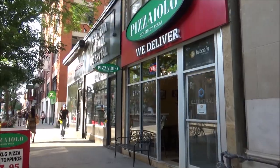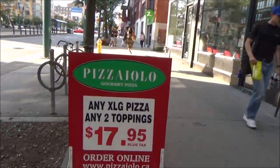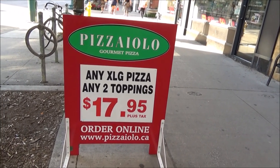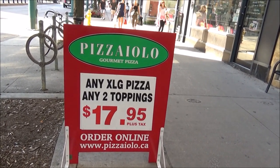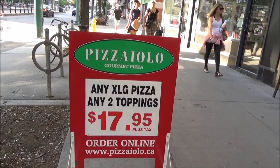Here we have another pizza store called Pizza Yellow. There's a sign showing an extra-large pizza with two toppings for $17.95 Canadian, approximately $18 Canadian, which would be about $14-$15 US.